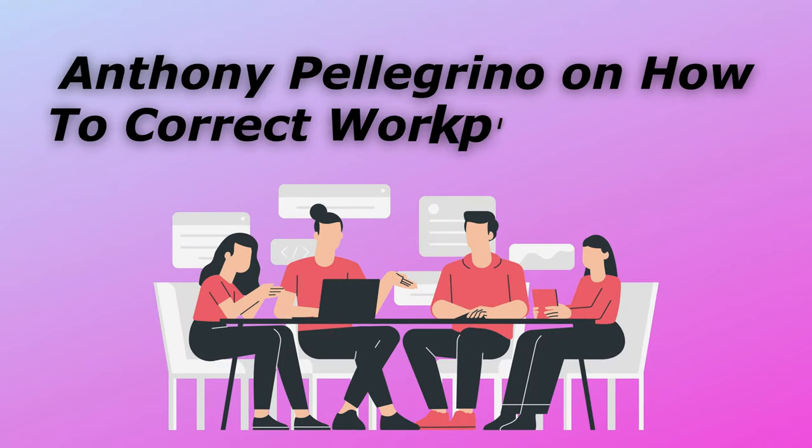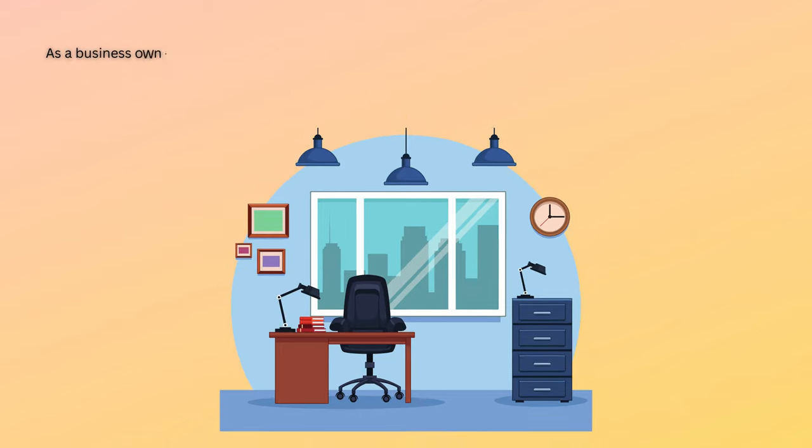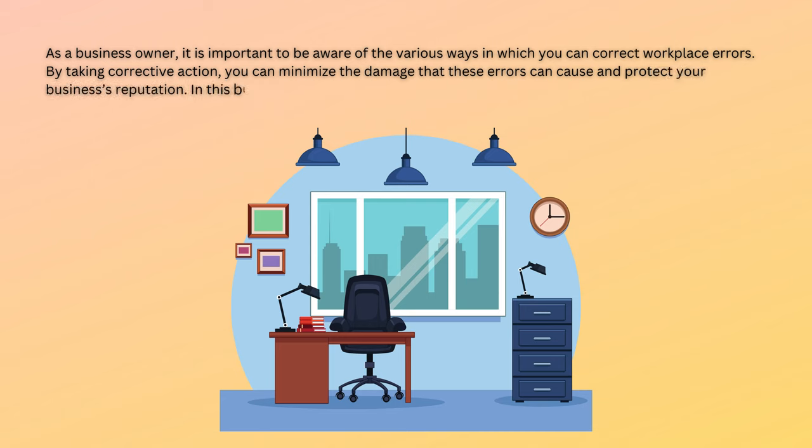Anthony Pellegrino on how to correct workplace errors. As a business owner, it is important to be aware of the various ways in which you can correct workplace errors. By taking corrective action, you can minimize the damage that these errors can cause and protect your business's reputation. Anthony Pellegrino discusses the steps that you should take when confronted with workplace errors.